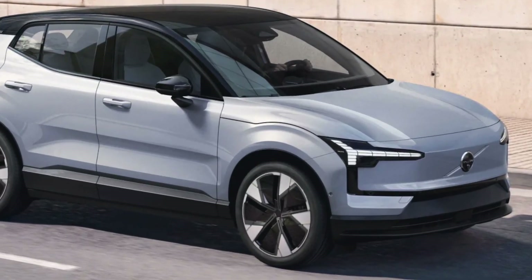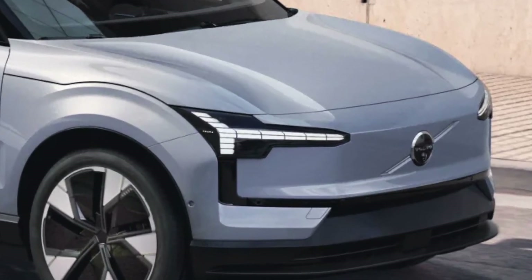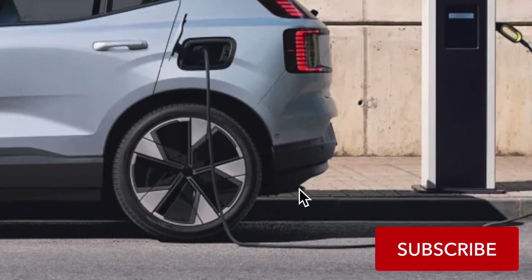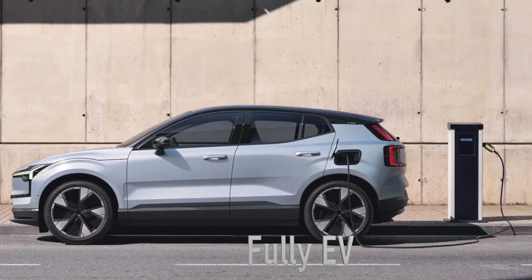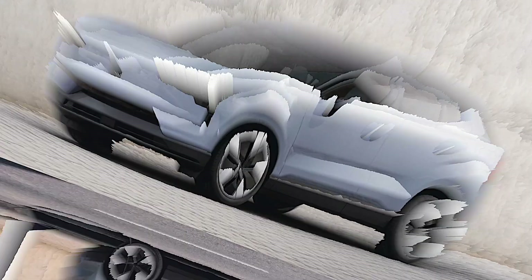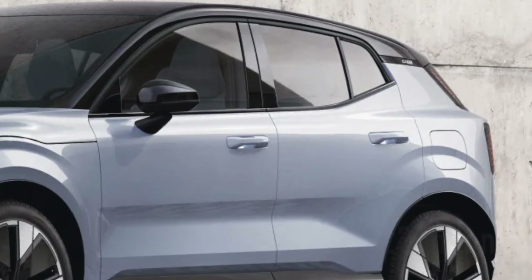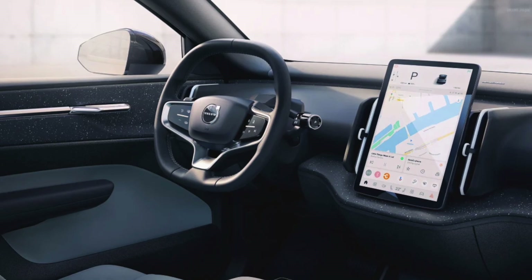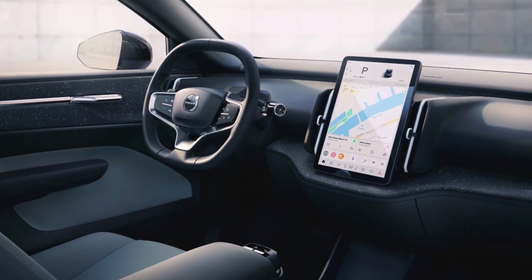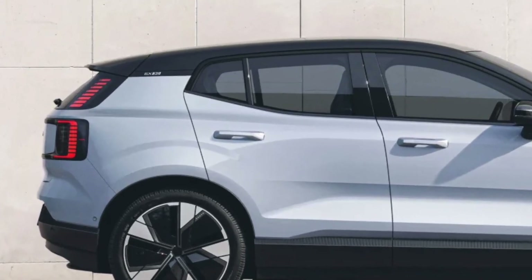A hot topic today is Volvo's big move into the realm of electric cars. It's just revealed its smallest SUV ever, the Volvo EX30, and it's fully electric. If you're thinking about going green, this might be the car for you. The EX30 is priced from less than 40,000 euros and is 4.23 meters long, making it one of the most compact EVs from a premium brand. It uses the Sustainable Experience Architecture platform from Geely, Volvo's parent company, developed specifically for all-electric vehicles.